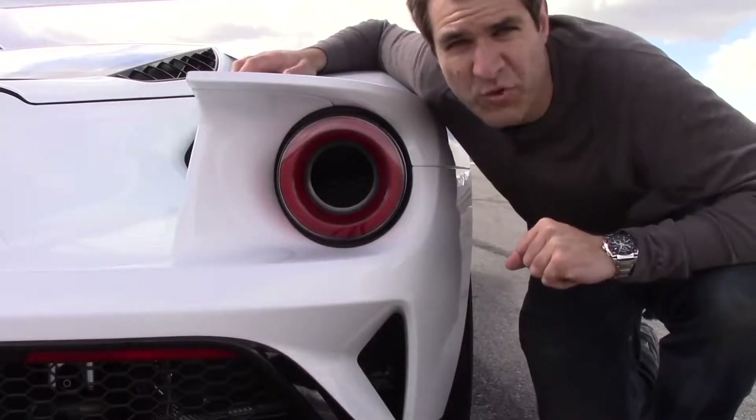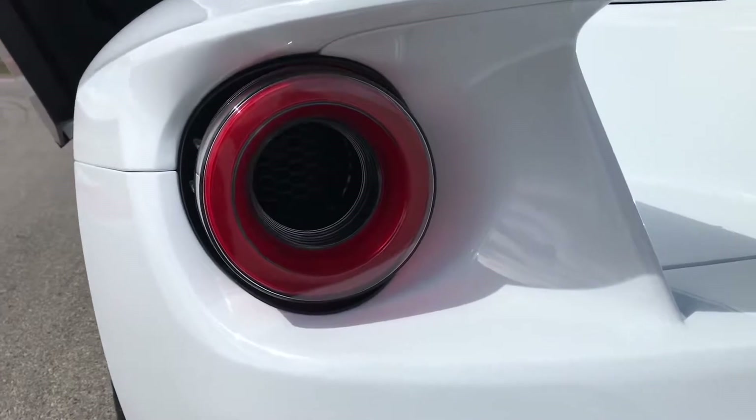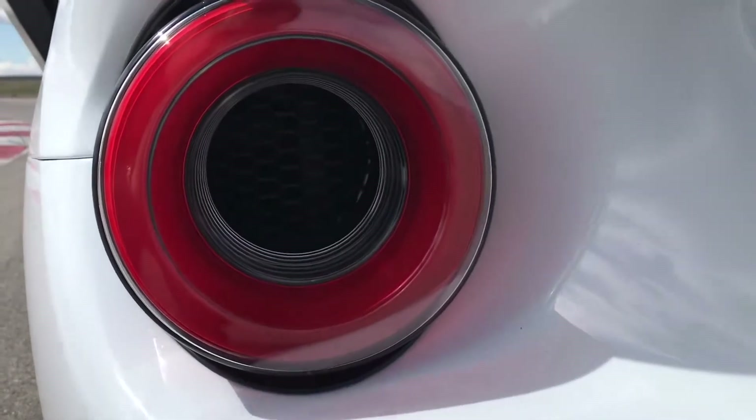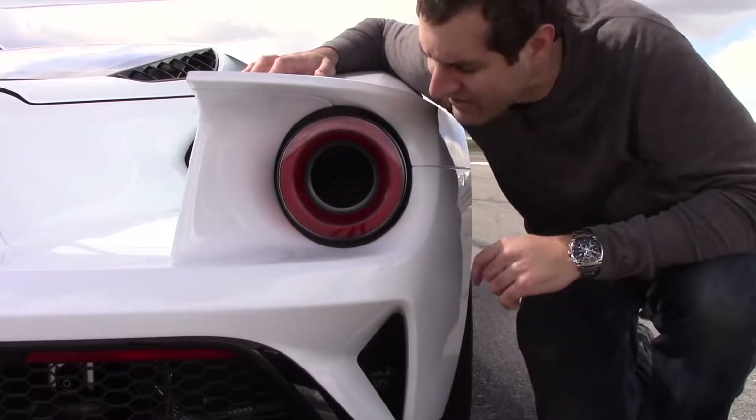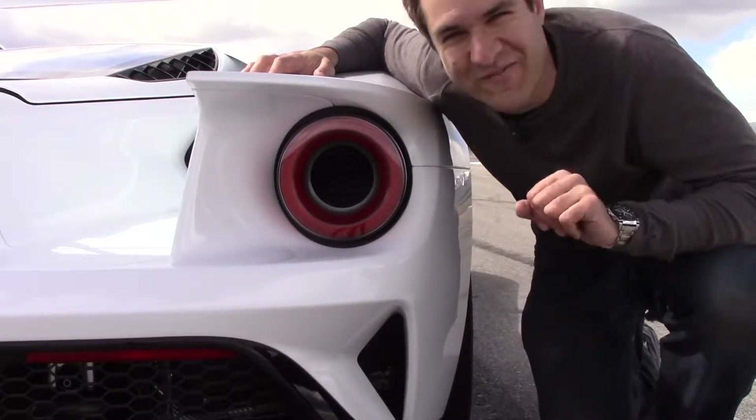Another really cool Ford GT feature is the hole in the middle of the brake lights. All this air gets into the engine in part through the flying buttresses and the air channels — so how does it get out? Through the hole in the center of the brake lights. That's pretty cool.